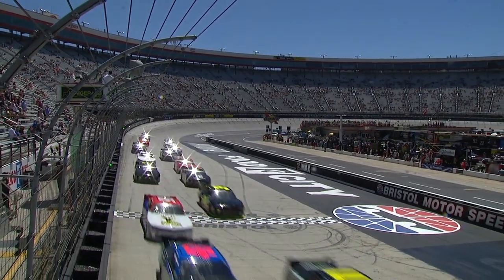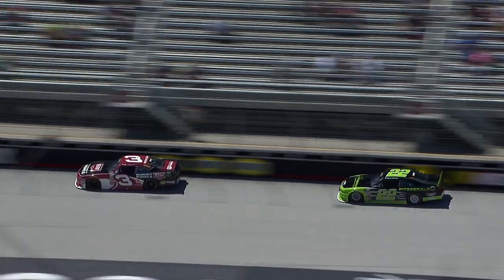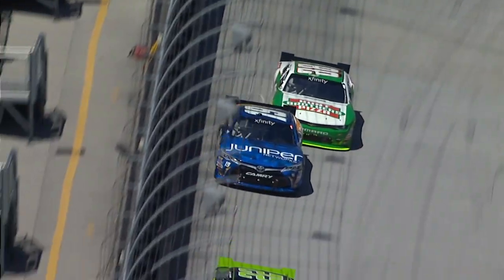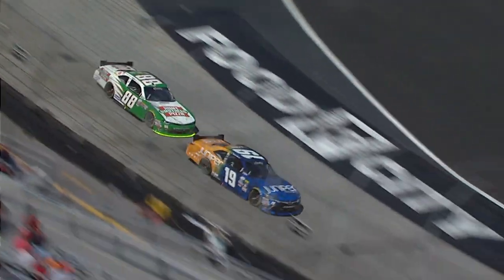In heat two, Austin Dillon started out front and also led all 50 laps. His brother Ty Dillon finished second, qualifying him for the Dash for Cash, along with Daniel Suarez, who brought it home fourth in heat number two.